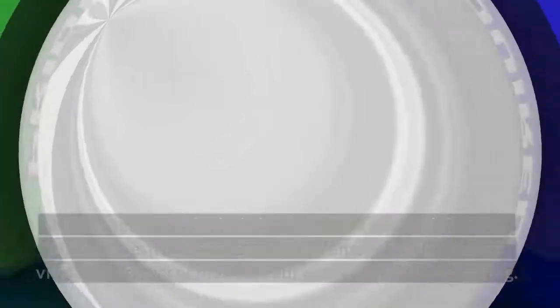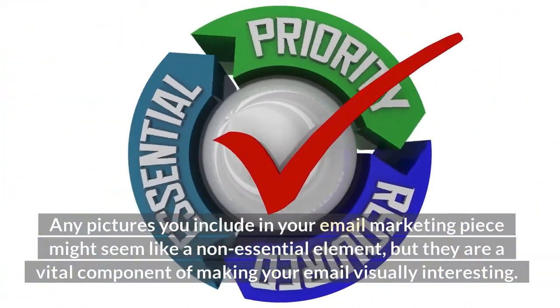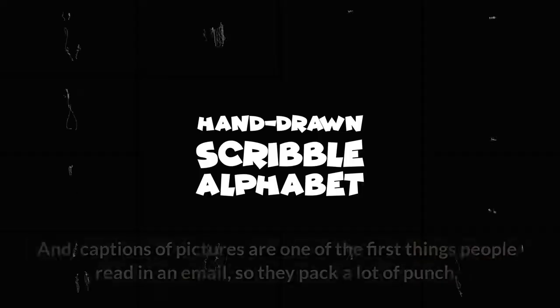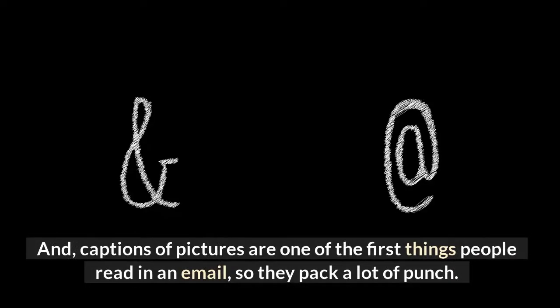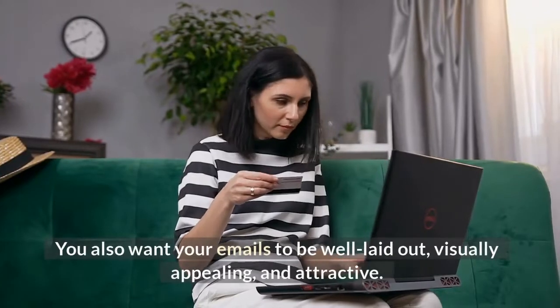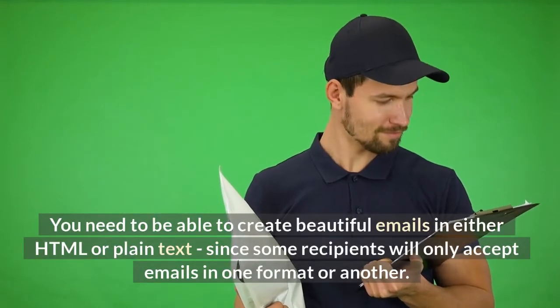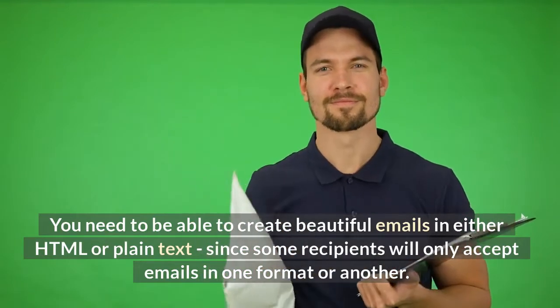Visual appeal. Any pictures you include in your email marketing piece might seem like a non-essential element, but they are a vital component of making your email visually interesting. Captions of pictures are one of the first things people read in an email, so they pack a lot of punch. You also want your emails to be well laid out, visually appealing and attractive. You need to be able to create beautiful emails in either HTML or plain text, since some recipients will only accept emails in one format or another.